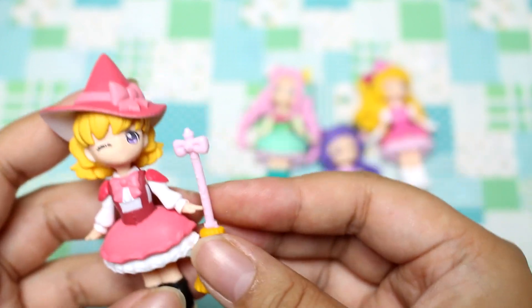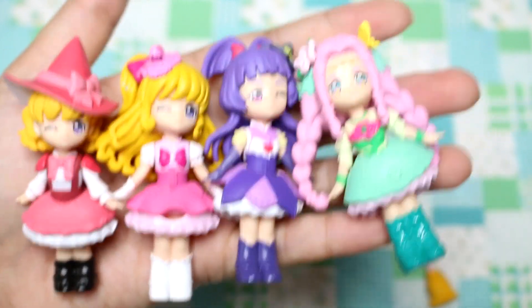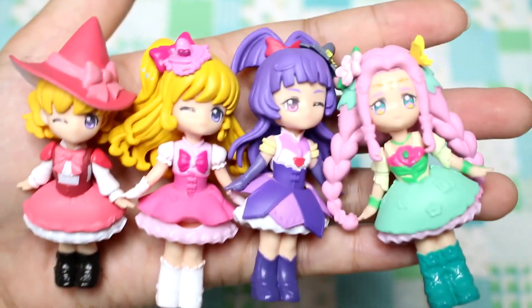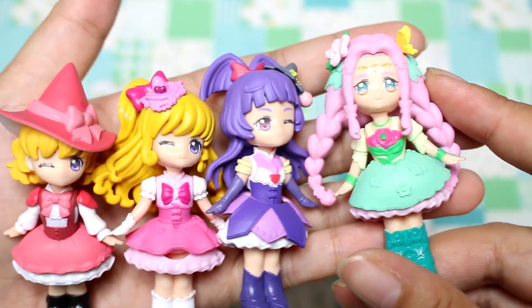So her name is Mirai. Here are the four I got today. Sorry it's not a full set — I did not realize until I got home. But they're all super cute. I especially love this one — I love her hair.